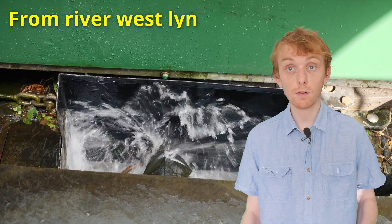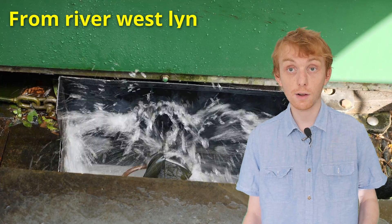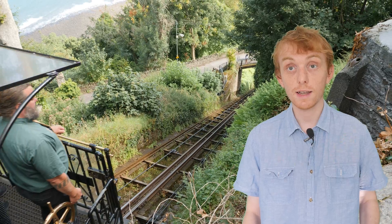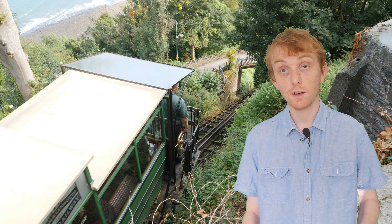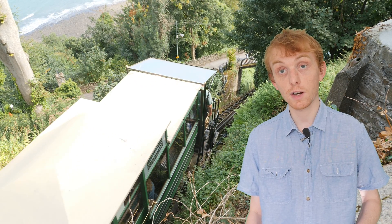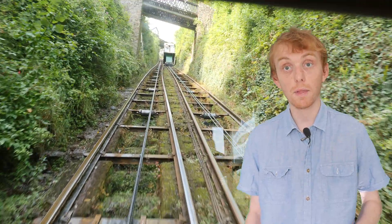This adds a significant amount of weight to the top carriage, about 3,100kg. When the brakes are released, this additional weight pulls the carriage down the hill, and in turn pulls the other carriage at the bottom of the hill — which had its tank emptied — up the hill.